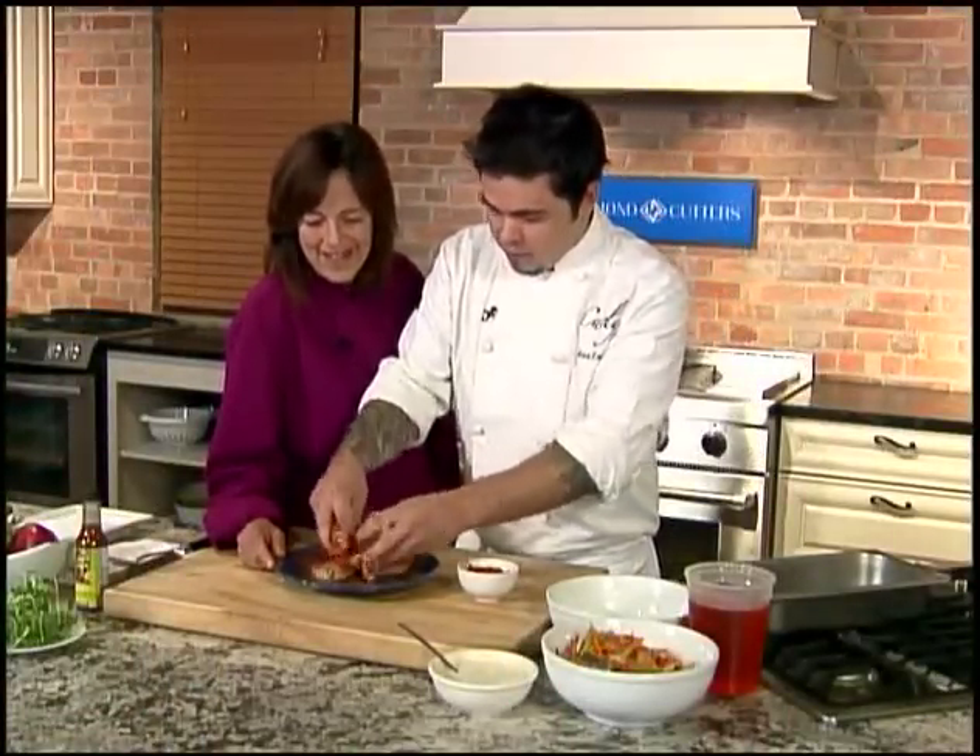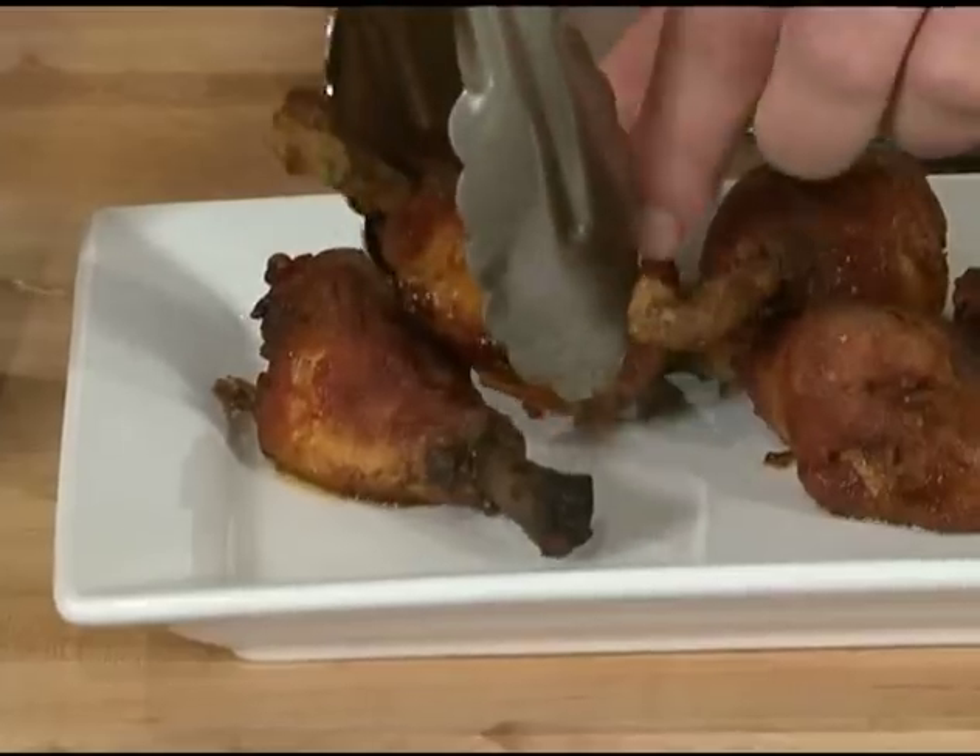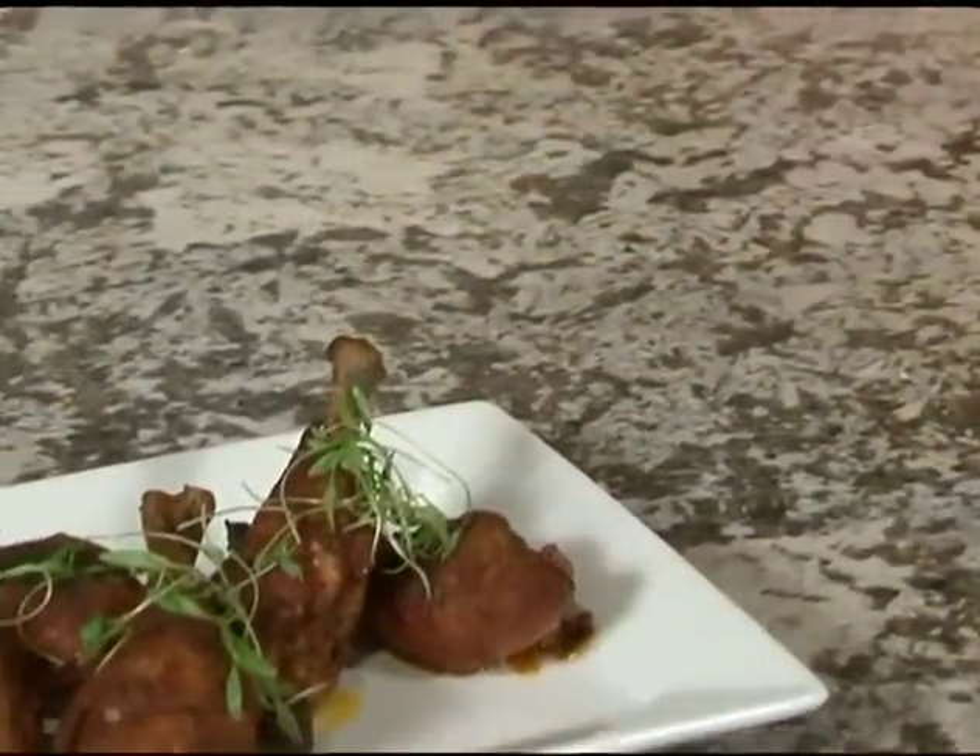This week, Chef Chez Zappia from Curly's in Lackawanna breaks it all down for us with a buffalo tradition with sort of a French twist. He's making chicken wing confit.